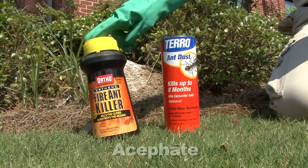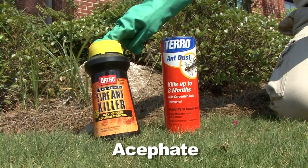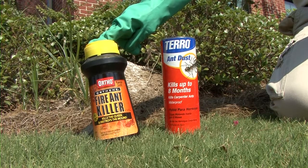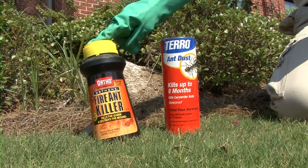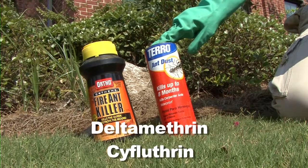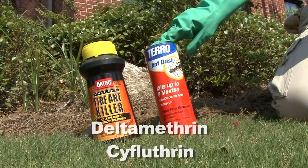Products containing acephate provide the quickest control, but acephate has a bad odor that persists for a long time. So if you do a lot of outdoor entertaining, this might not be the product to use right next to the deck, patio, or grill. Products containing deltamethrin or cyfluthrin take longer to work, but they don't have that persistent objectionable odor that acephate has.